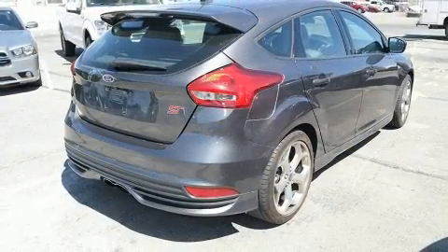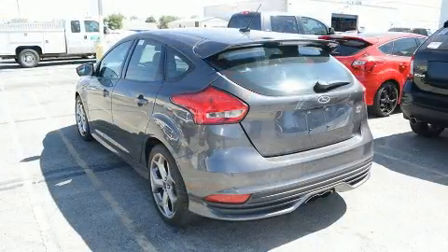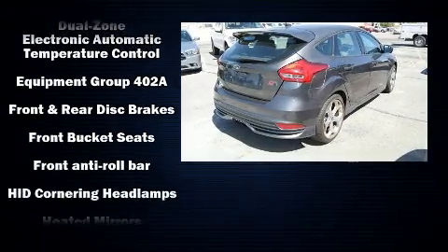A wealth of standard features means that you no longer have to sacrifice, such as remote keyless entry, a leather steering wheel, turn signal indicator mirrors, and a split folding rear seat.